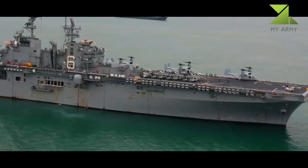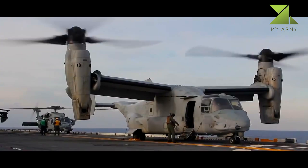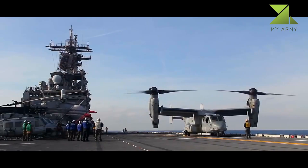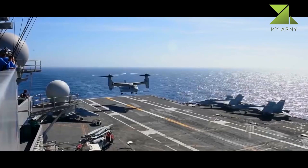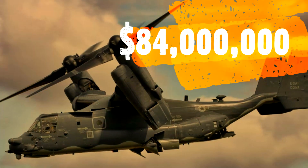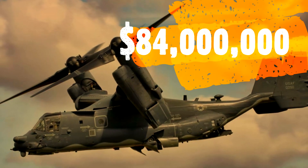The Bell Boeing team jointly produces the aircraft. The United States Marine Corps began crew training for the MV-22B Osprey in 2000 and fielded it in 2007, supplementing and then replacing their Boeing Vertol CH-46s. The U.S. Air Force fielded its version of the tiltrotor, the CV-22B, in 2009.